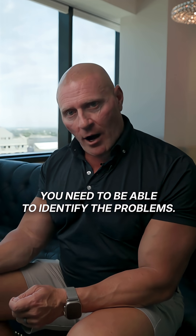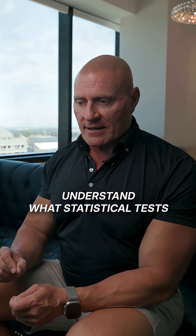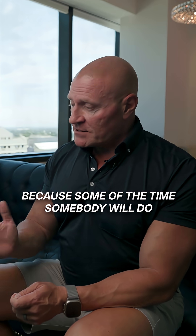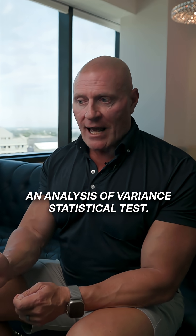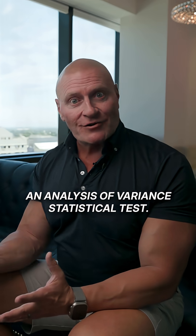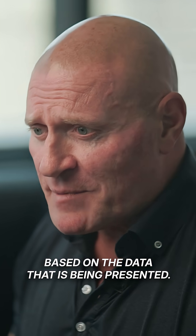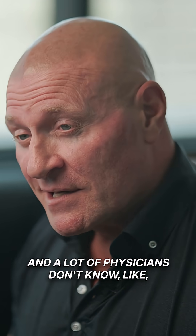You need to be able to identify the problems. You need to understand what statistical tests are being run in these studies. Because sometimes somebody will do an analysis of variance statistical test, but that wasn't even the right statistical test based on the data being presented. And a lot of physicians don't know.